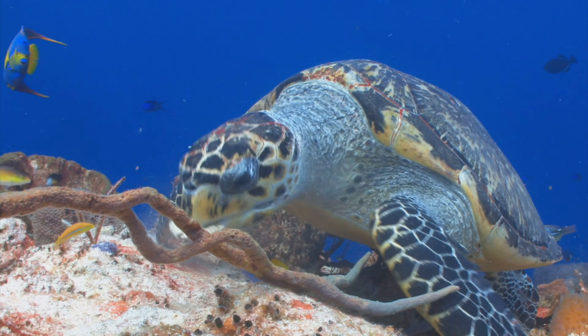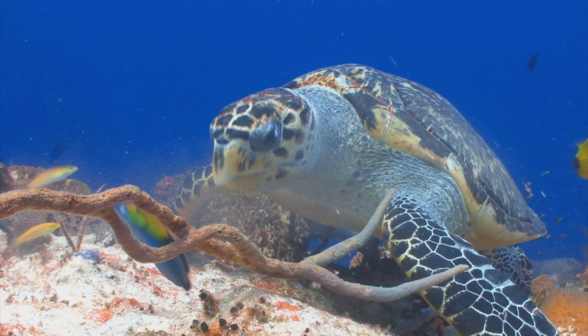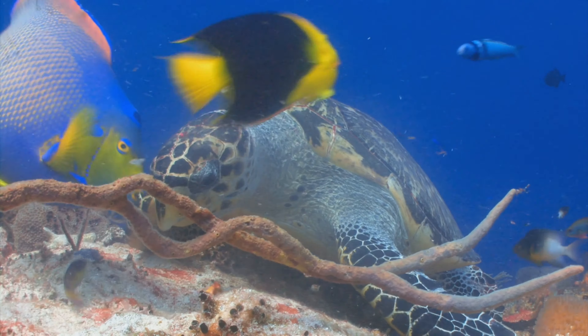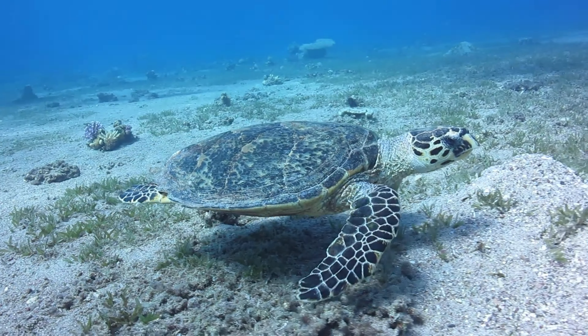There are many different species of turtles, ranging in size from a few inches to several feet long. They have a diverse diet, with some being herbivores, others omnivores, and some even carnivorous. Turtles are known for their longevity, with some species living well over 100 years.